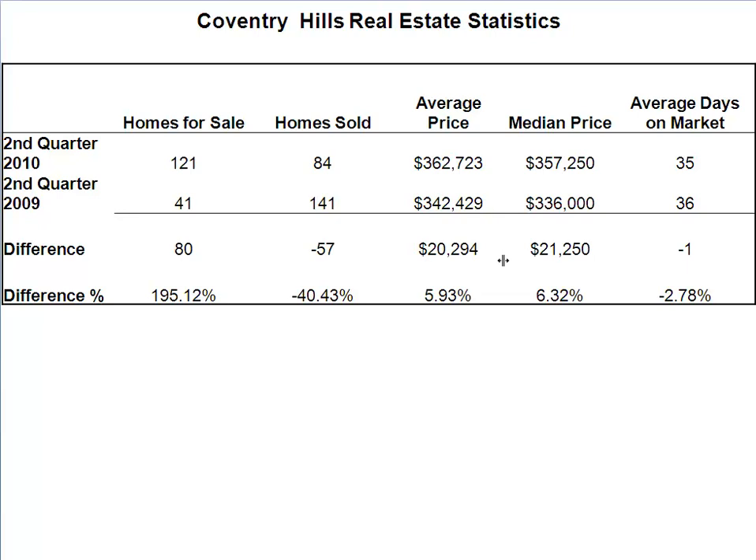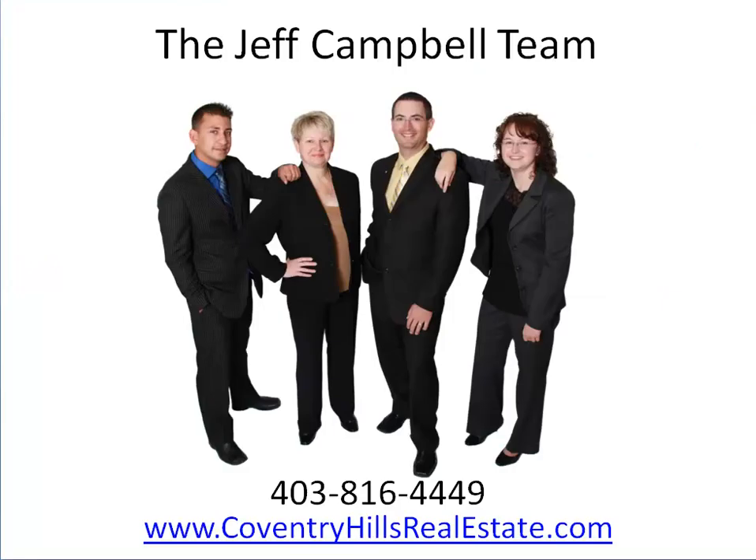That's your Coventry Hills Real Estate Market Update. If you have any questions about the Coventry Hills Real Estate Market, or Calgary Real Estate Market, Coventry Hills Homes for Sale, or would like a free market evaluation of your home, call the Jeff Campbell Team now at 403-816-4449, or visit www.coventryhillsrealestate.com. Your Coventry Hills Real Estate Experts.